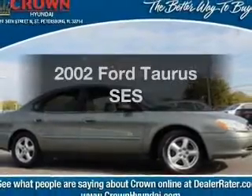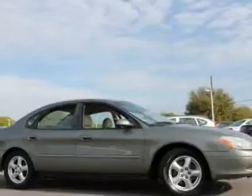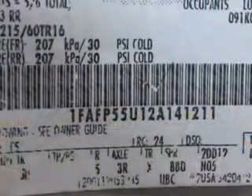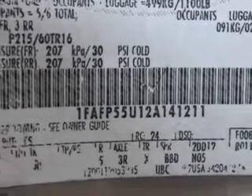Get noticed in this 2002 Ford Taurus. If you're looking for an automobile with great attributes, look no further. With a reliable six-cylinder engine, the powertrain includes front-wheel drive that responds smoothly to its automatic transmission.